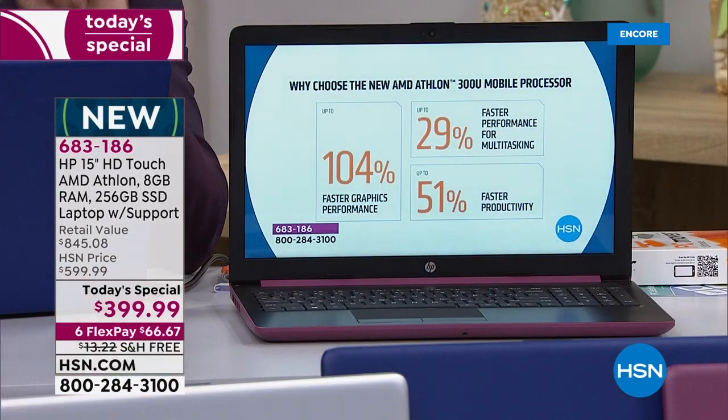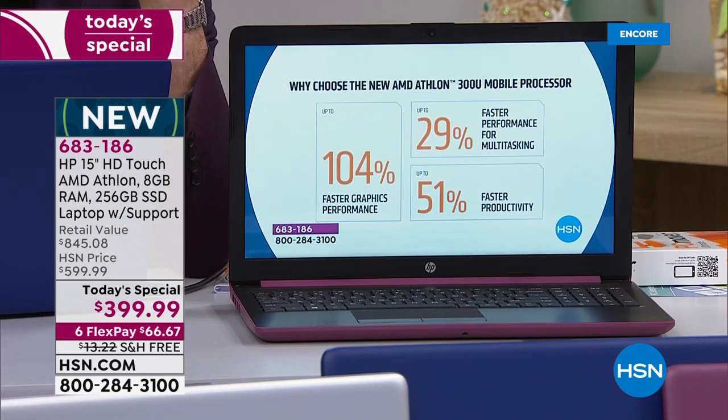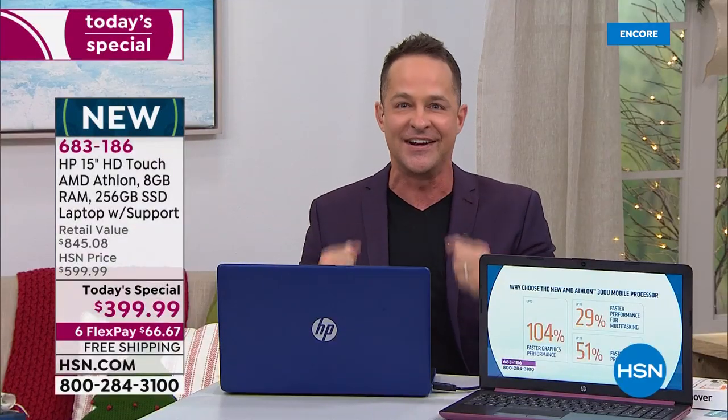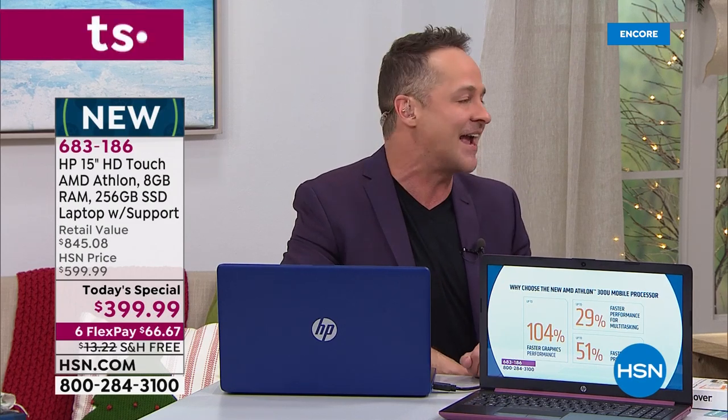When it is time to get it done, how about getting it done 51% faster? What if your washing machine was 51% faster? What if your dishwasher was 51% faster? What if you could get your cardiovascular exercise done 104% faster? Only here, only today — brand new network launch of the AMD Athlon processor.